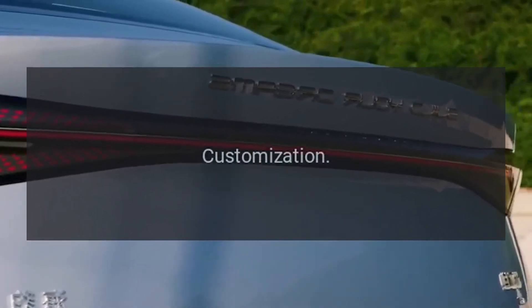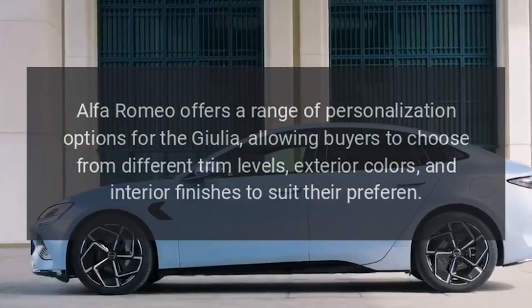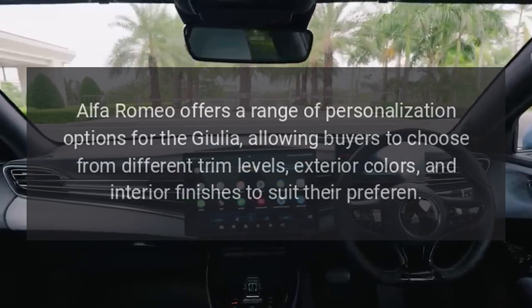Customization. Alfa Romeo offers a range of personalization options for the Giulia, allowing buyers to choose from different trim levels, exterior colors, and interior finishes to suit their preferences.